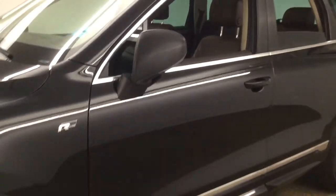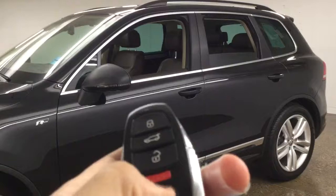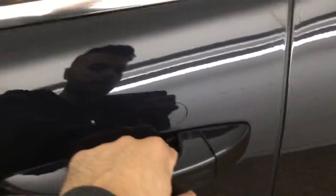Let me grab the key so we can take a look inside. We have the key here with lock, unlock, trunk release, and the panic button right here. It also has keyless entry — simply by pressing right here you can unlock it.